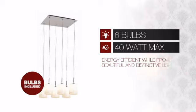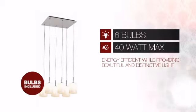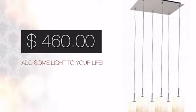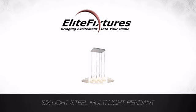Featuring 6 40-watt bulbs, it provides a charming and distinctive light that is also energy efficient. And with such a low price, what better way is there to add some light to your life? Start that lighting project today at Elite Fixtures, bringing excitement into your home.